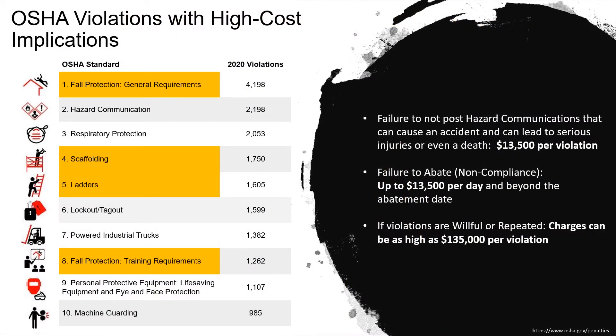Fall violations are among the top 10 most cited and have high-cost implications from OSHA, as fall-related accidents are one of the leading causes of death in the construction industry. Violations relating to falls include lack of visual communications for fall hazards, failure to abate, and repeated violations. These costs can exceed thousands, from as low as $13,500 on upwards depending on the time frame and incidence.